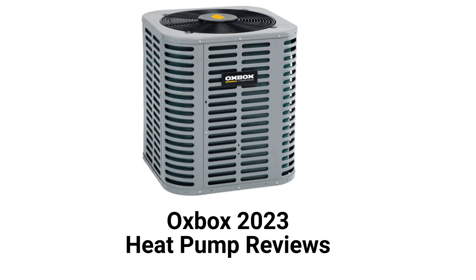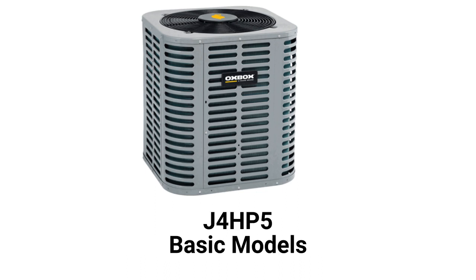They feature durable scroll compressors, but the warranty is not as good as many other brands. They use a slotted metal jacket to protect the condenser coil from damage, which is cheaper to make but not as good as louvered panel construction. They also use R-410A refrigerant, which is not as environmentally friendly as R-32.